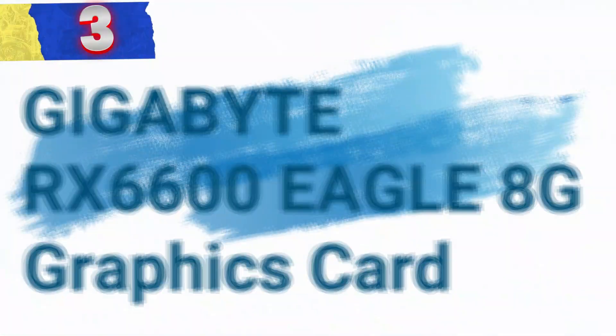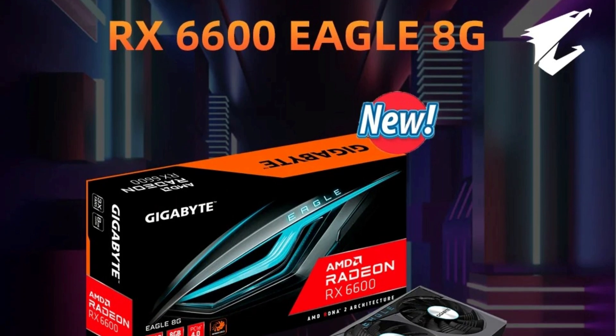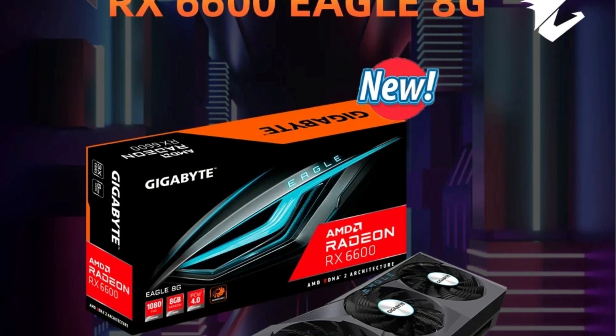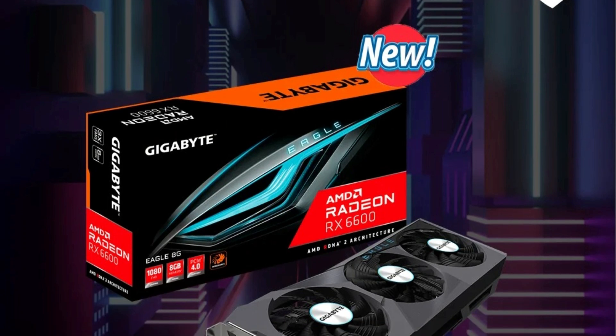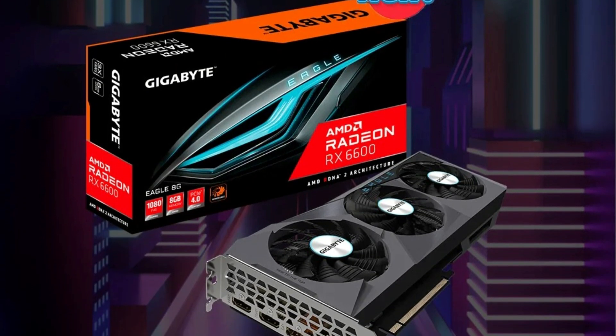Number 3: the Gigabyte RX 6600 Eagle 8G Graphics Card. The Eagle 8G is a premium graphics card built for enthusiasts, gamers, and professionals across various industries. With robust performance, cutting-edge features, and a versatile design, this card is a standout in its category.